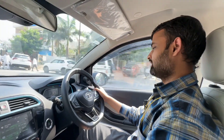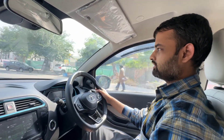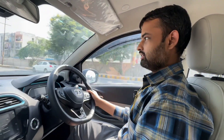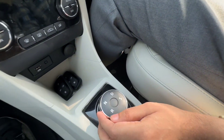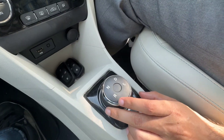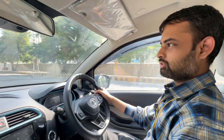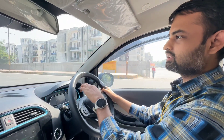The gear knob is very important. The issue is that it's illuminated with R, N, D, S markings, but the light intensity is so low that you will not see it in the daytime. In sunlight, you will forget which mode the car is in. You don't have to worry though — just look at the instrument cluster for D or R.